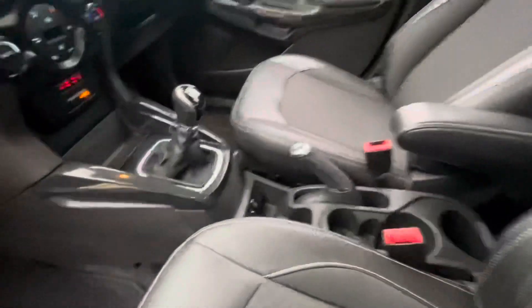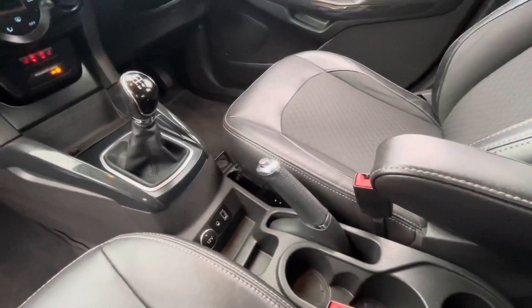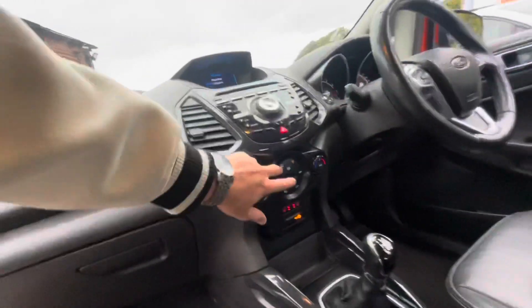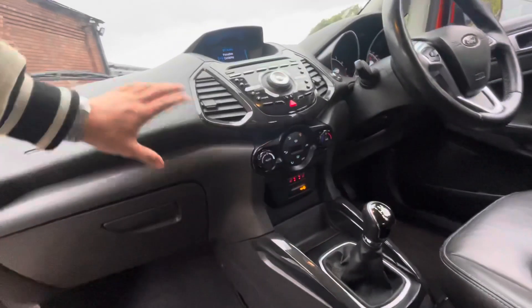USB auxiliary input with your manual parking brake, 5-speed gear shift, heated seats controls, heated windscreen, air conditioning, and climate controls just there.